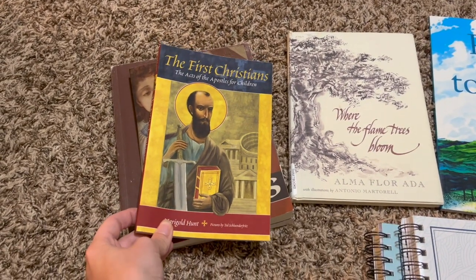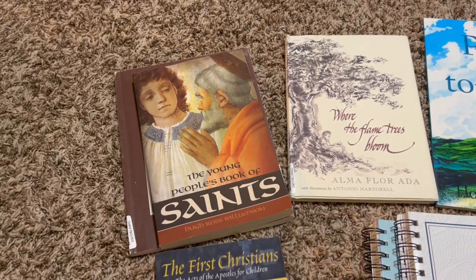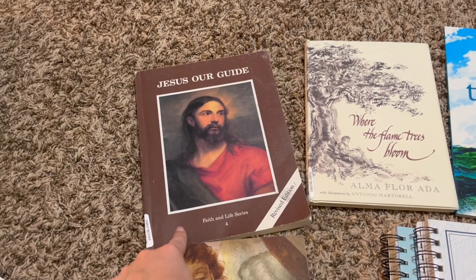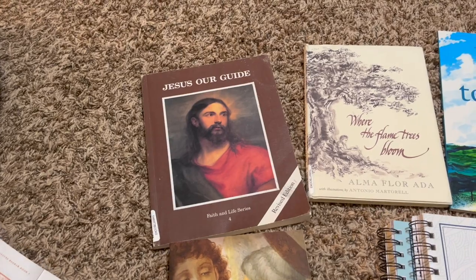He is going to be reading through The First Christians: The Acts of the Apostles for Children, The Young People's Book of Saints, and his catechism is going to be from the Faith and Life series Jesus Our Guide.